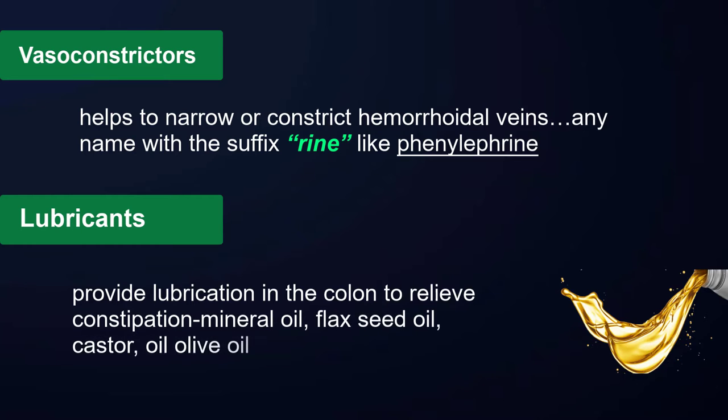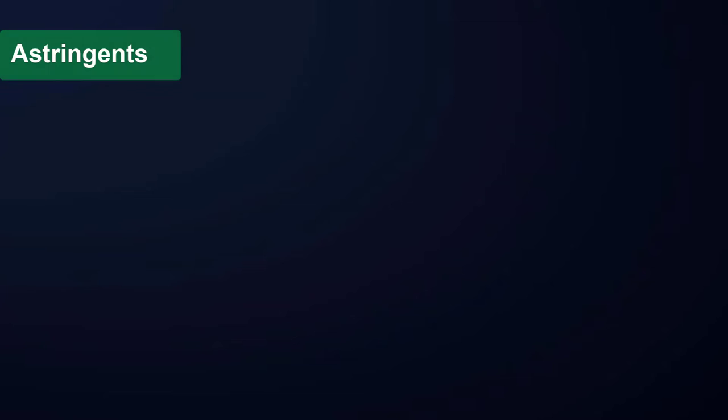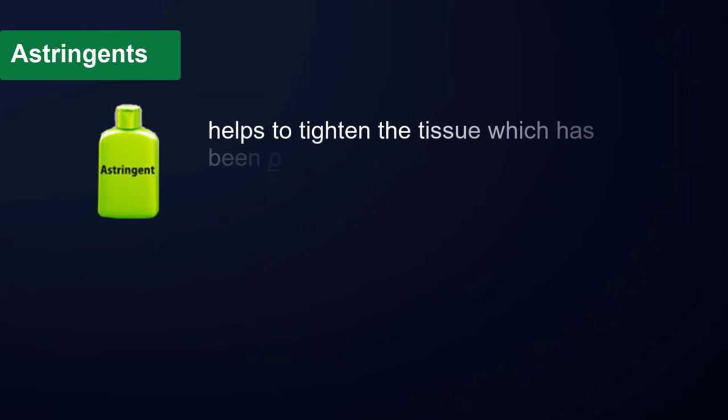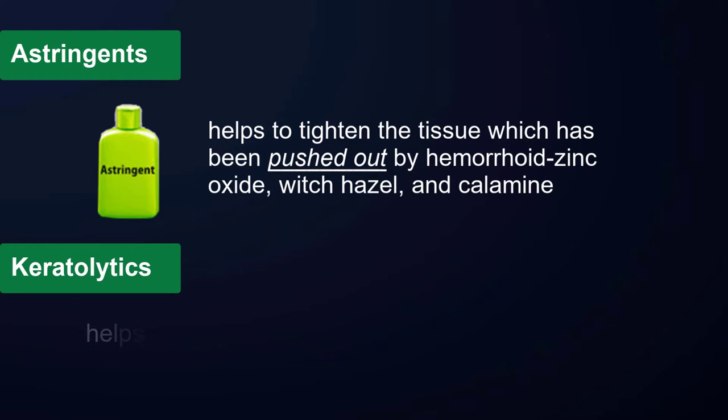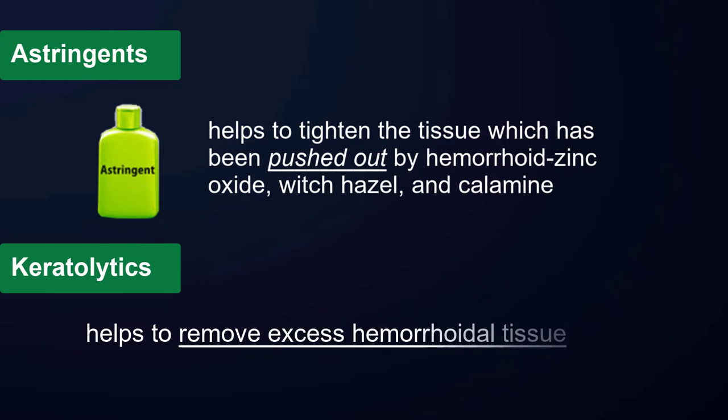Lubricants provide lubrication in the colon to relieve constipation — examples include mineral oil, flaxseed oil, castor oil, and olive oil. Astringents help to tighten tissue that has been pushed out by hemorrhoids — examples include zinc oxide, witch hazel, and calamine. Keratolytics help to remove excess hemorrhoidal tissue and are compounds of sulfur and salicylic acid.